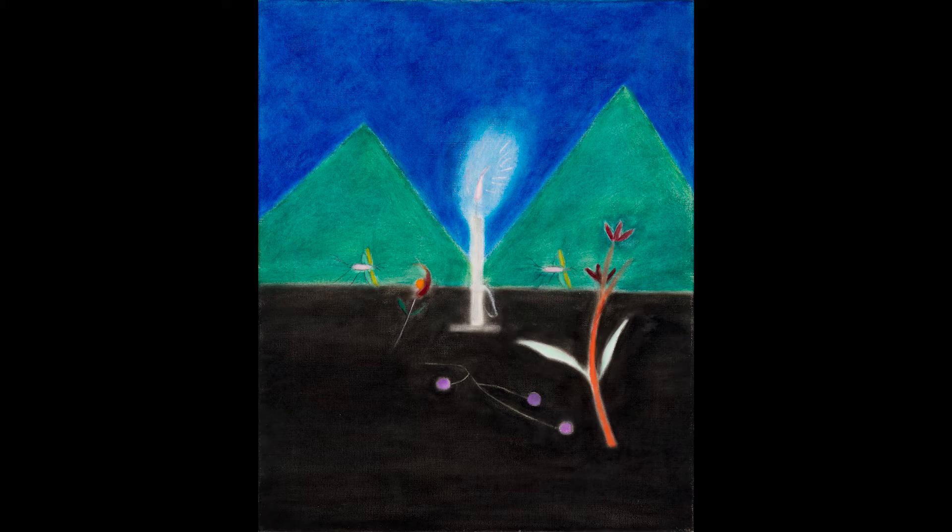This artwork is called Still Life No. 6. It is by the artist Craig E. Jason. It was made in 1974.